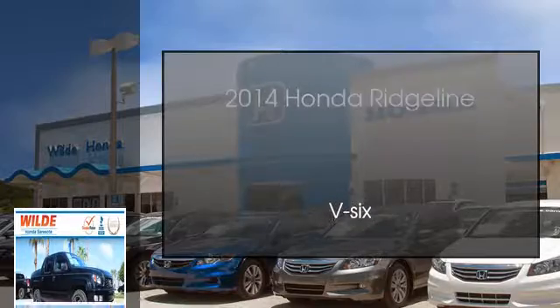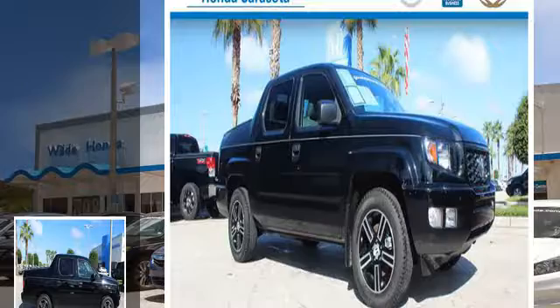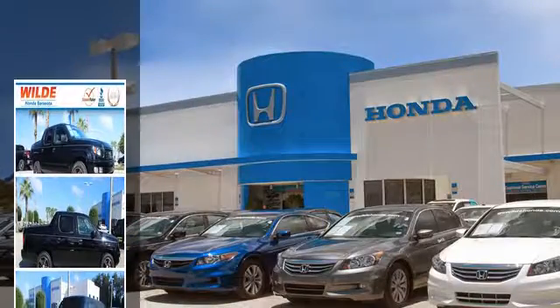This is a 2014 Honda Ridgeline. This truck has an automatic transmission and a V6.